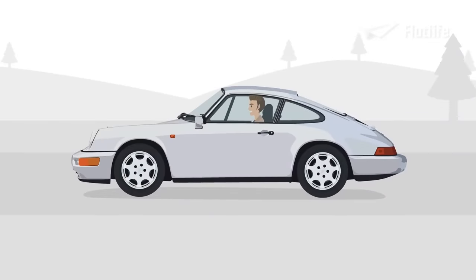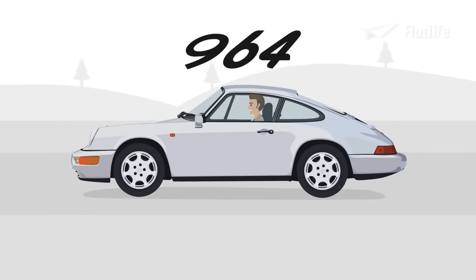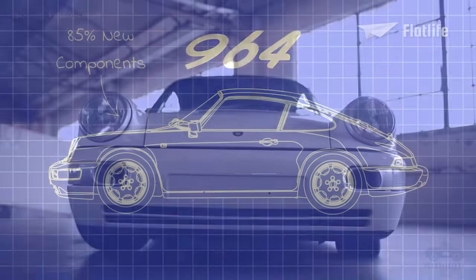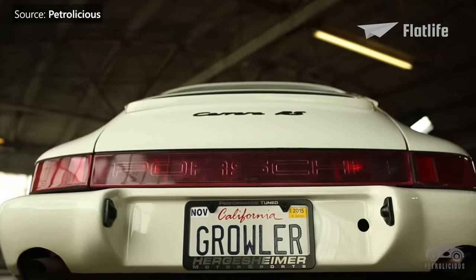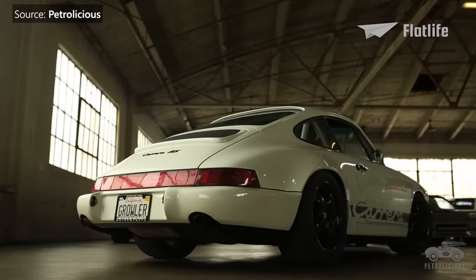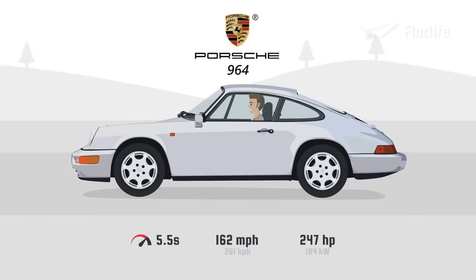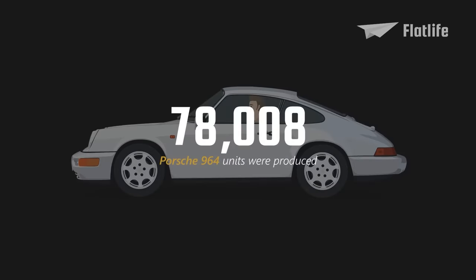The next generation of the Porsche 911 came at the end of the 1980s with the 964. While the car still looked like the original, it was radically revised and had 85% new components. For the first time, it had four-wheel drive, airbags, and automatic transmission. It came with a naturally aspirated 3.6-liter boxer engine and an output of 250 horsepower. The 964 could go to 162 miles per hour. In total, 78,008 units of the Porsche 964 were produced.